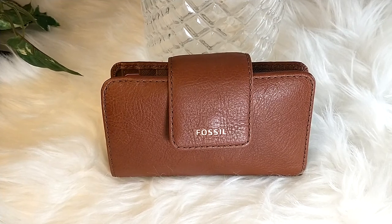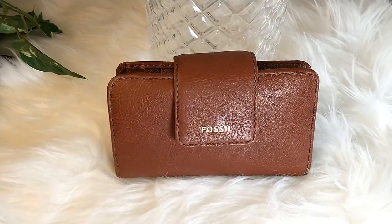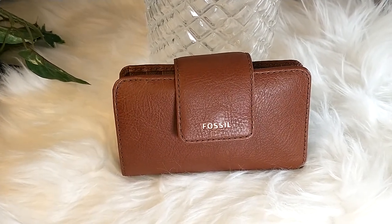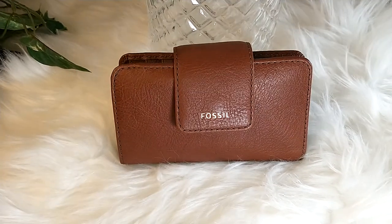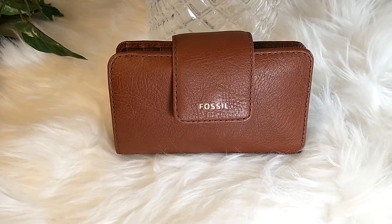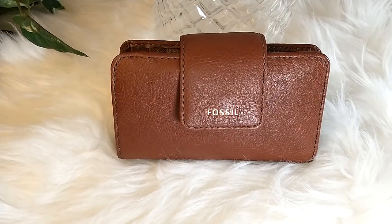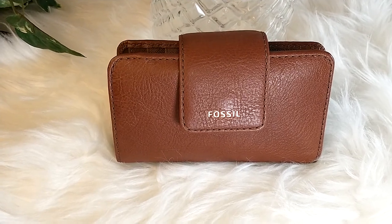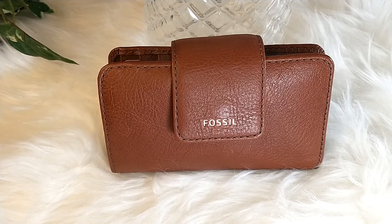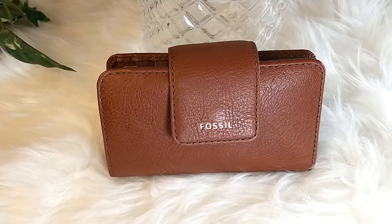Hello everyone and welcome back to JK's World. Today I'm sharing with you this really cute small compact wallet that I'm using and loving. It is by Fossil, called the Madison Tab Multifunction Wallet, in the color brown. I will put the measurements in my description box, but this is a really small compact wallet and I'm really loving it.